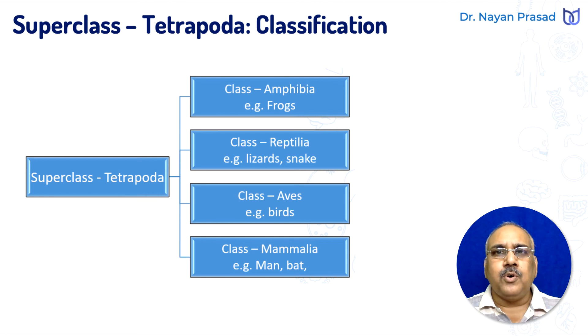This is all about the general characters and classification of superclass Tetrapoda. In our next video, we shall see the features of these different groups one by one in detail. So stay tuned for upcoming videos. Thank you.